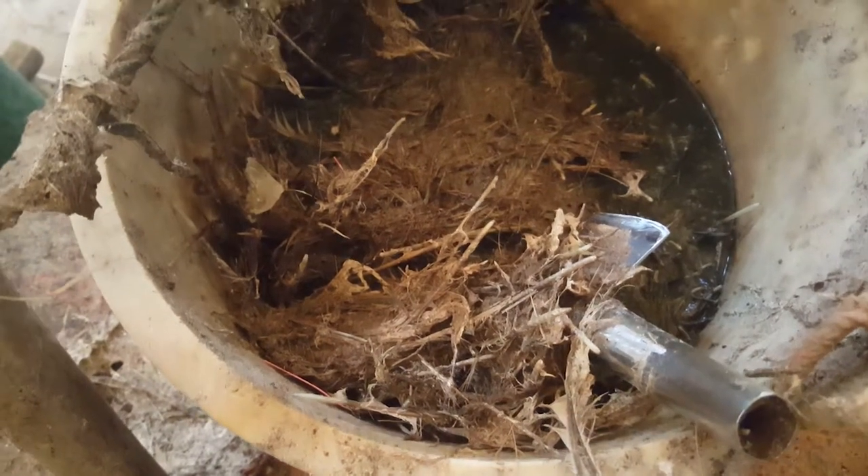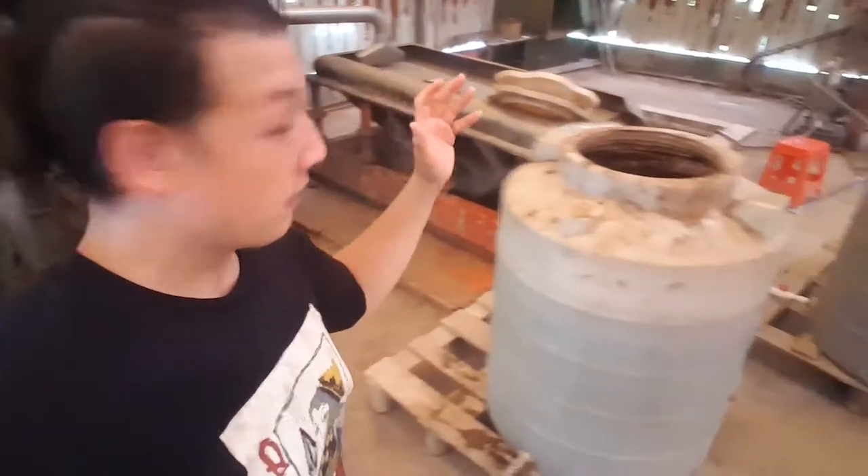This is where it all begins, right here, up these stairs. The chicken manure comes here, goes up these stairs, goes down that machine over there, and it gets processed. Anything they don't want — any impurities, feathers, things they don't want in their fertilizer — gets processed out, sorted out, and then it gets put into these containers, which then go into a large fermentation tank over there.